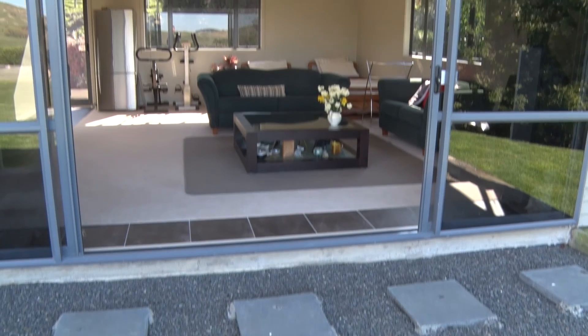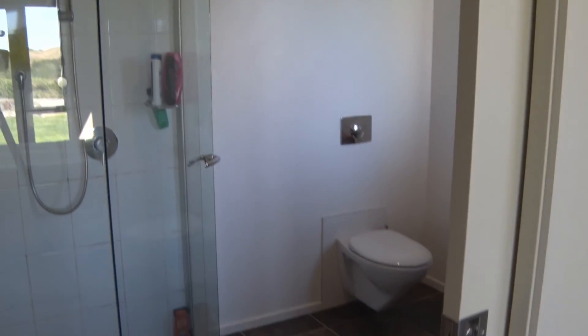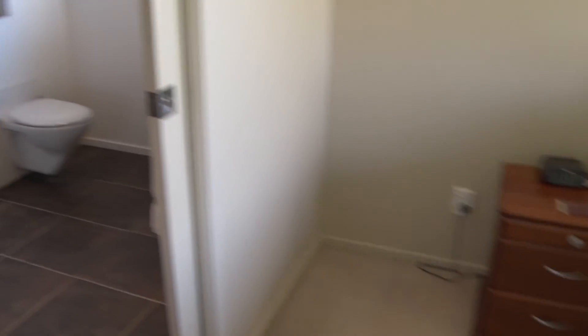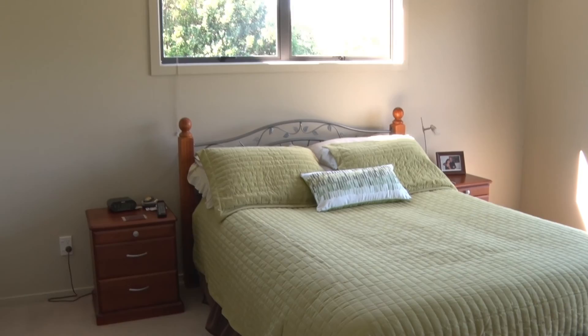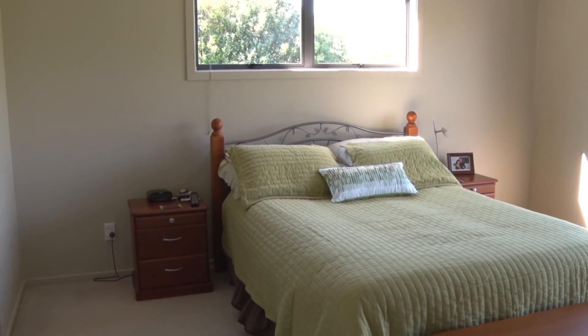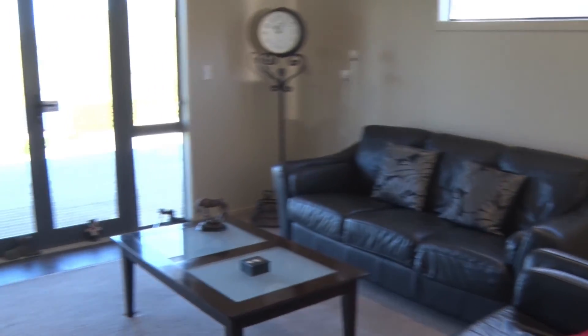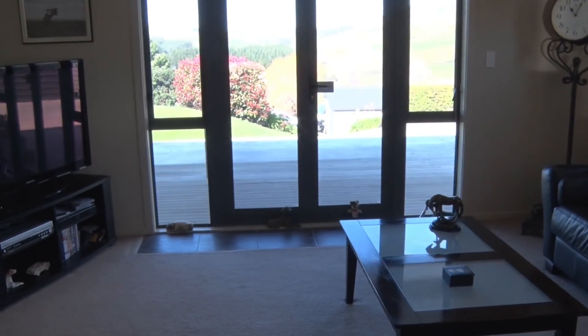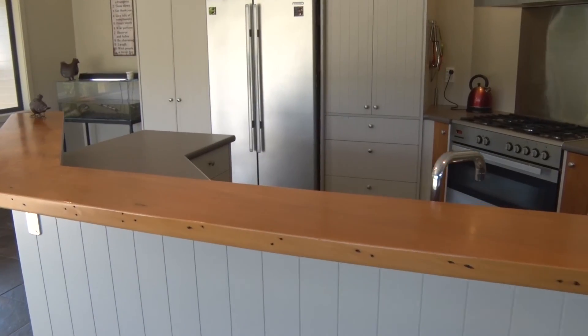The property is just right for that family who wants ease of access to rivers and beaches, yet the comfort of a nice, beautiful modern home and the animals surrounding it. The contemporary kitchen has unique wooden features.